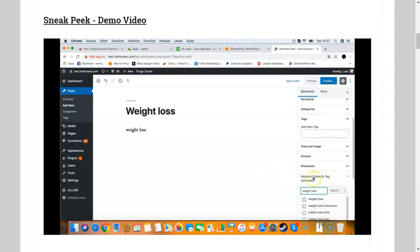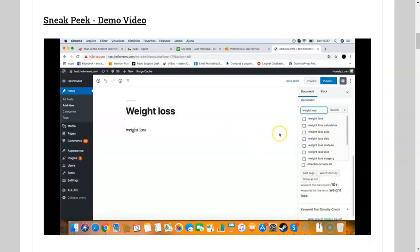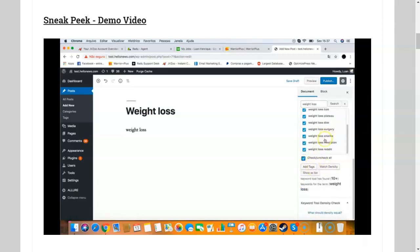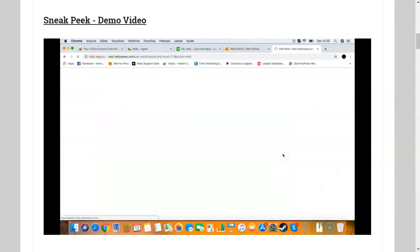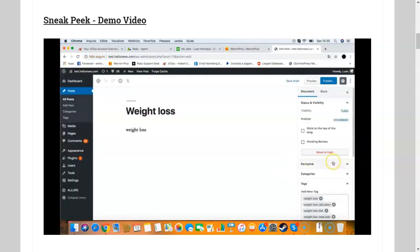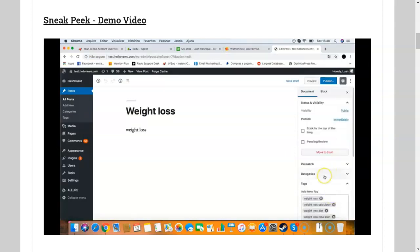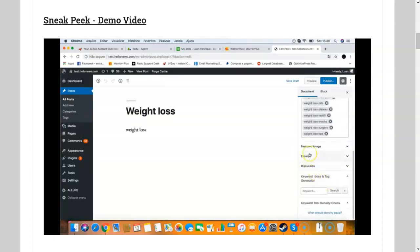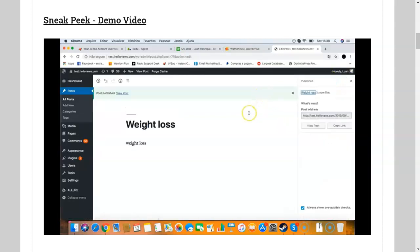I put weight loss here, and it will instantly give me a bunch of keywords that I can use in my post. I can check all these tags, add these keywords here, and add them as a tag. It reads them as tags and instantly adds all these as tags in my post. So I can quickly find tags and keyword ideas for my post, quickly publish it, and that's it — that's awesome.